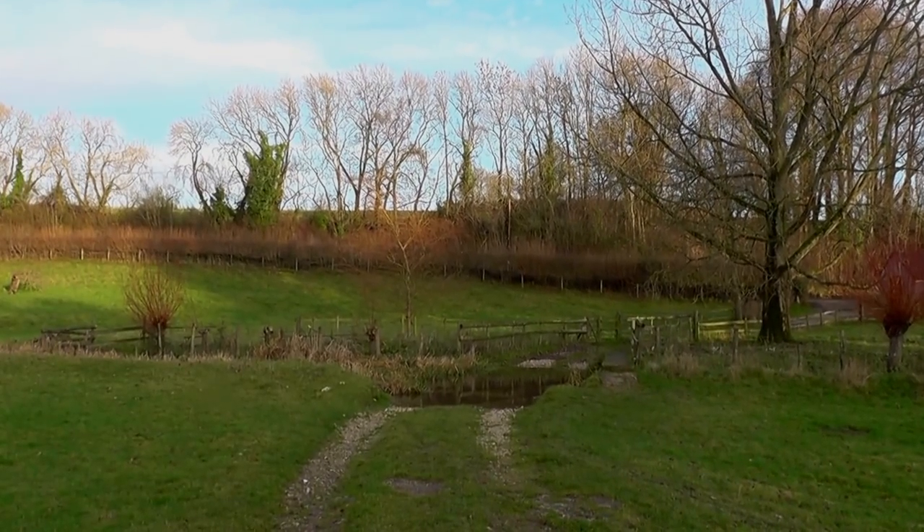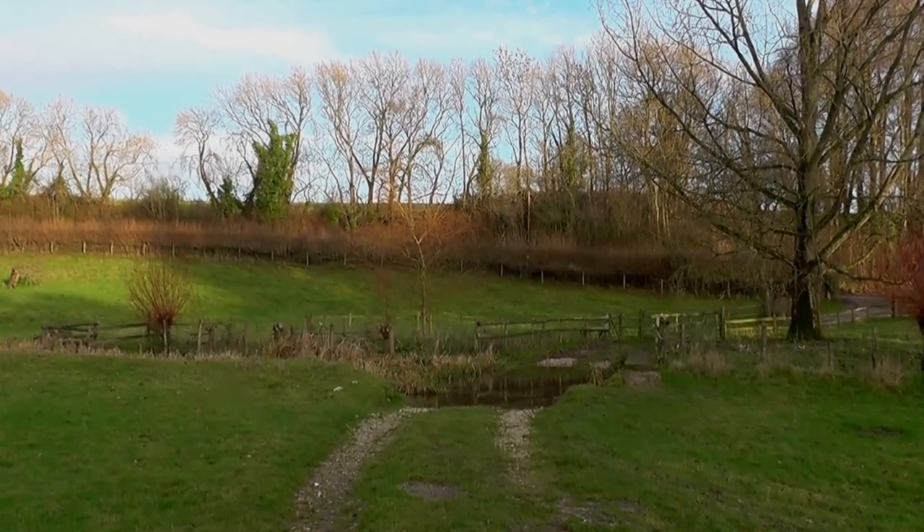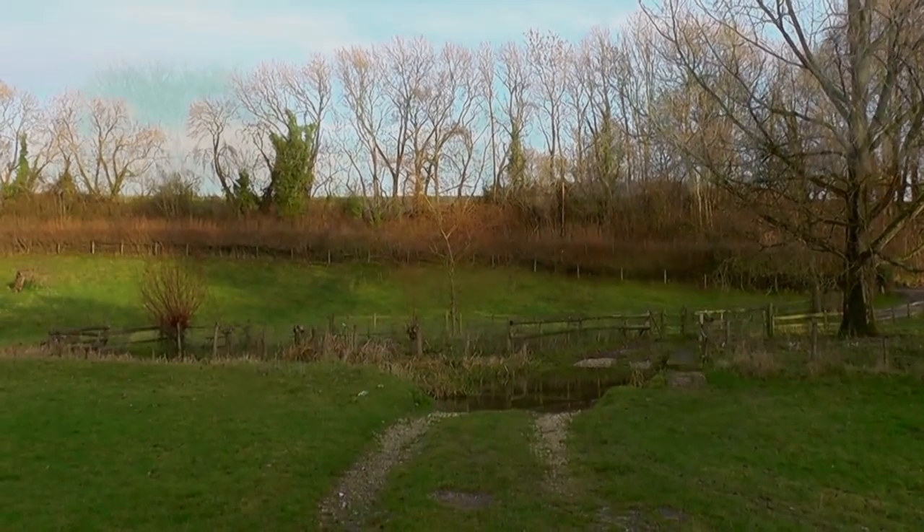There's a ford here with a footbridge. There's a man on the internet who loves taking videos of fords.